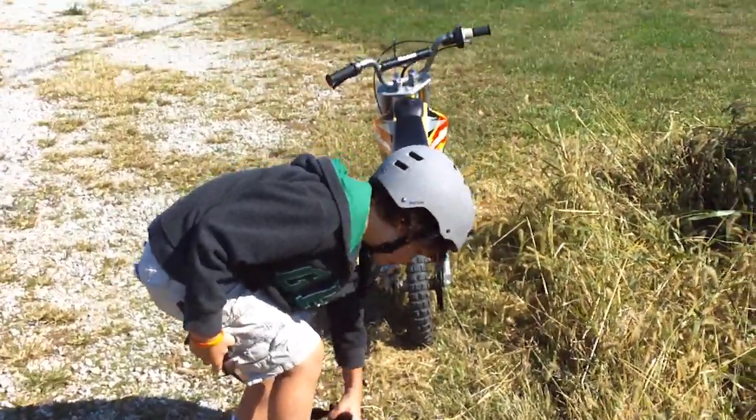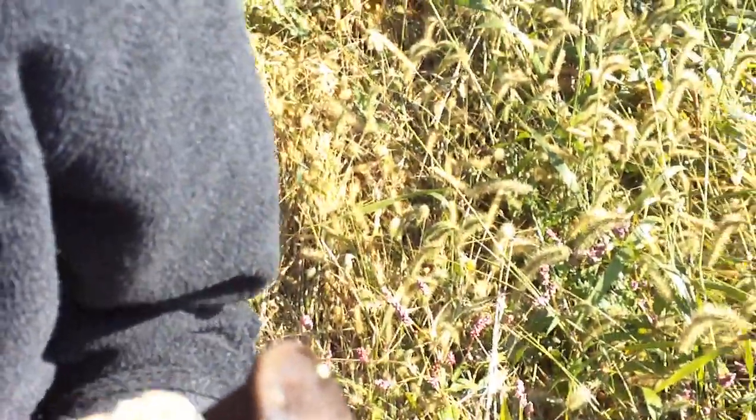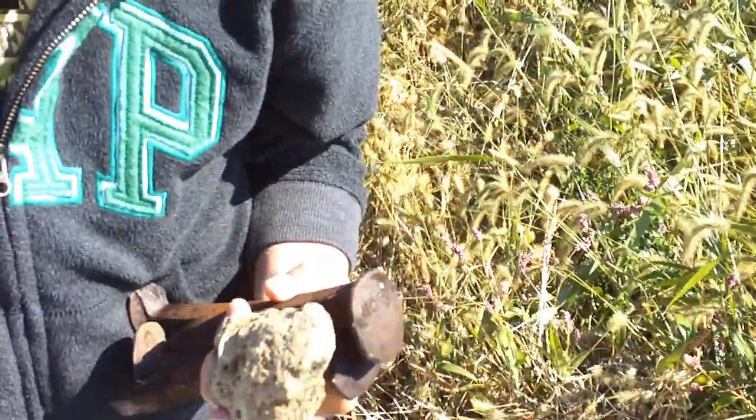Then here, I got my dinosaur turd. Alright, check it out. That's a fossilized dinosaur turd that I found. It even still smells. Smell it. I meant the camera — smell it, camera. Alright, we'll put them in the backpack.